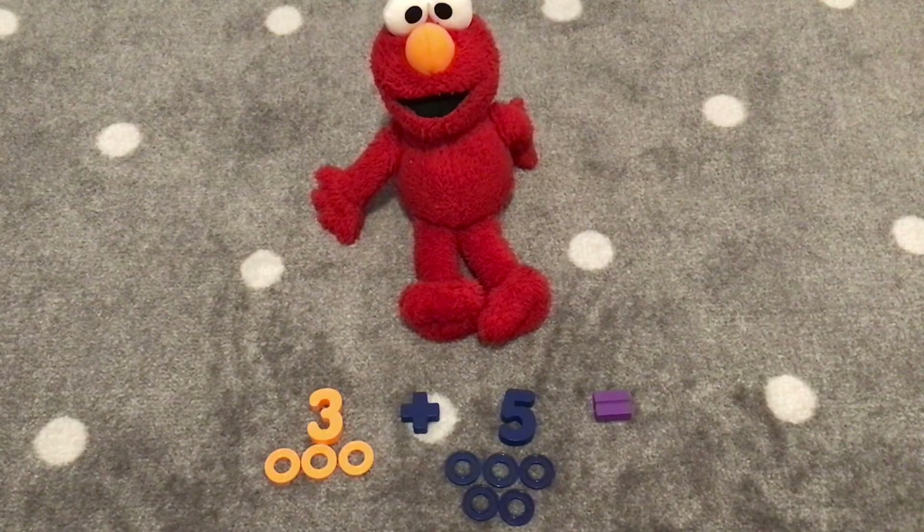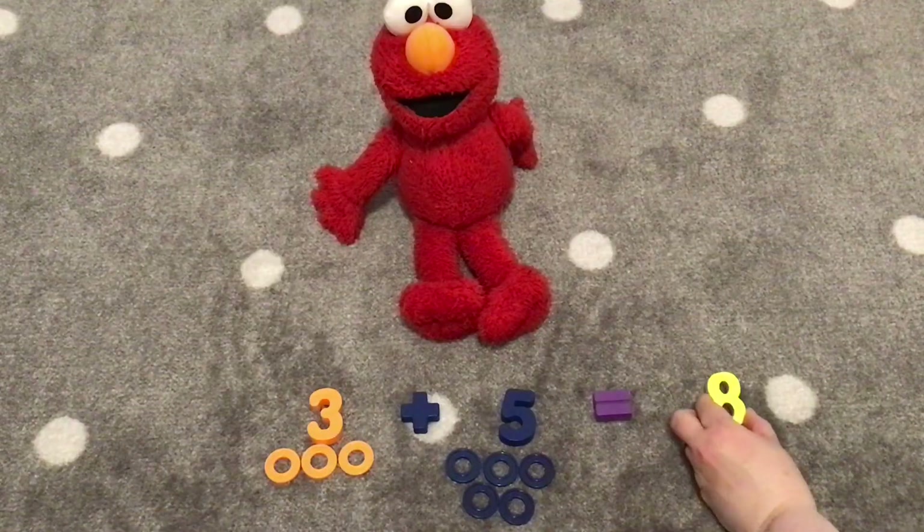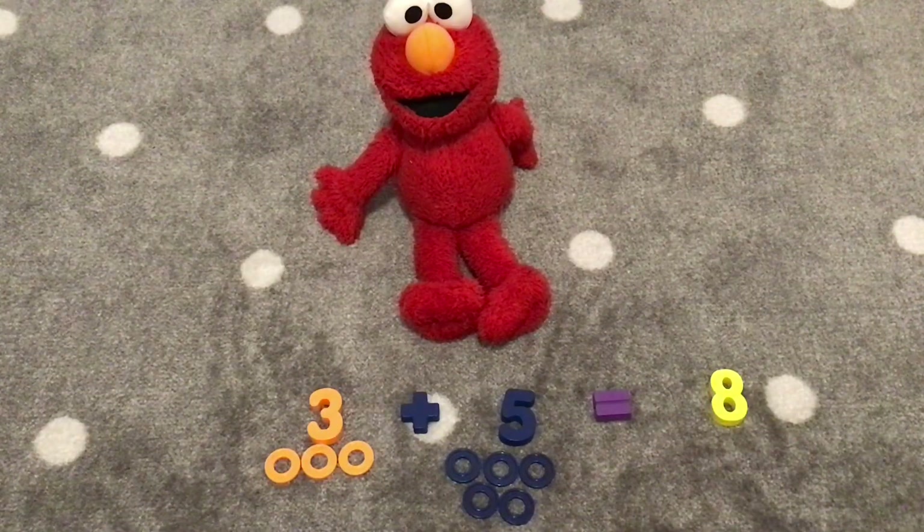Our next addition with three is the number five. Three plus five. Let's count the rings to see what three plus five equals. One, two, three, four, five, six, seven, eight. Eight! Three plus five equals eight! Eight is great! Very good, Elmo. Three plus five equals eight.